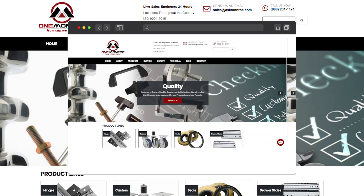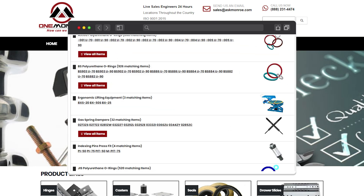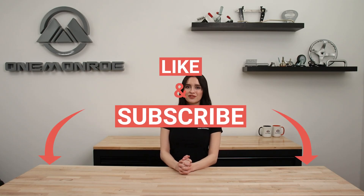Here at One Monroe we offer a variety of hydraulic gear motors to fit many applications. To learn more, be sure to reach out to one of our sales engineers. Thanks for watching — don't forget to like and subscribe for more videos in the future, and we'll see you next time with another One Monroe Minute.